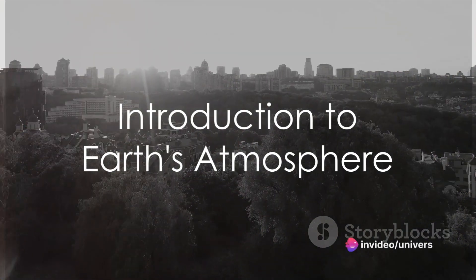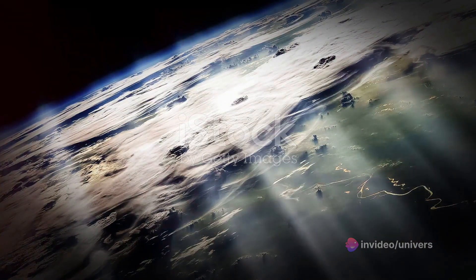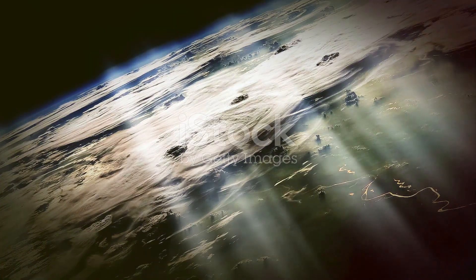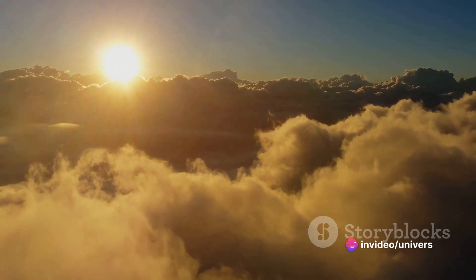Have you ever wondered what lies between us and the vast expanse of space? It's not just a void — it's our Earth's atmosphere, a complex, layered structure that shields us from the harshness of space and maintains the conditions we need to survive. Welcome to a journey through the layers of our Earth's atmosphere.